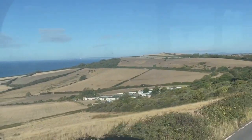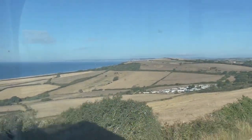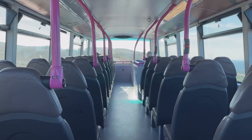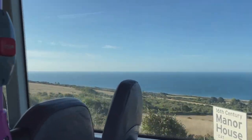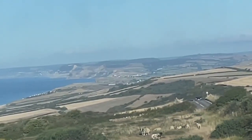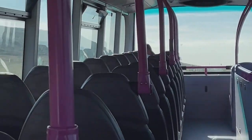I think the Jurassic Coaster buses are probably the best way to travel along the Jurassic coast. You get some amazing views from the top deck of the lovely countryside, villages, and the sea — it's just absolutely spectacular. Some of the buses are open top and others are closed.